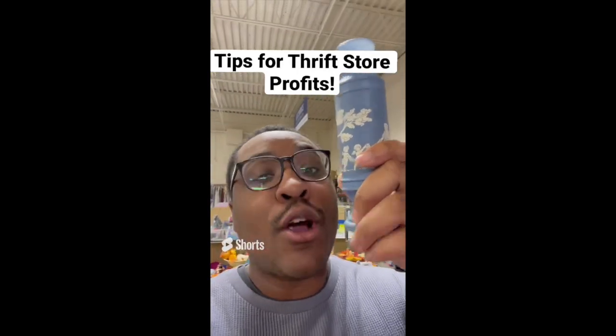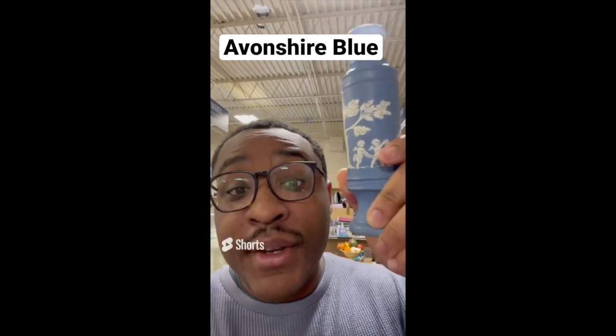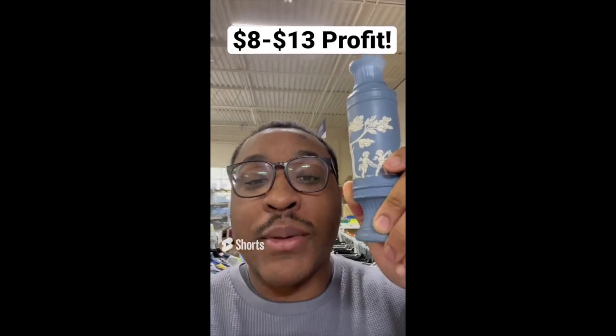Tips for making profit at the thrift store: always be on the lookout for the Avonshire Blue brand. It looks very similar to Wedgwood, but Wedgwood is more matted. This is $2.99 and sells anywhere online between $10 and $15.